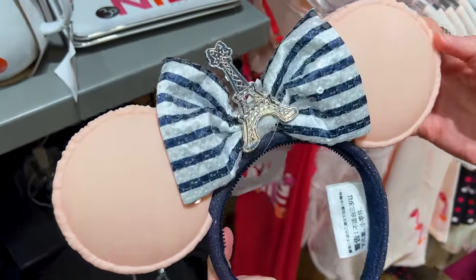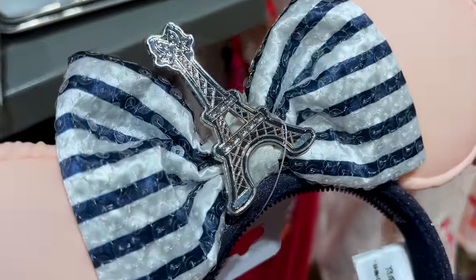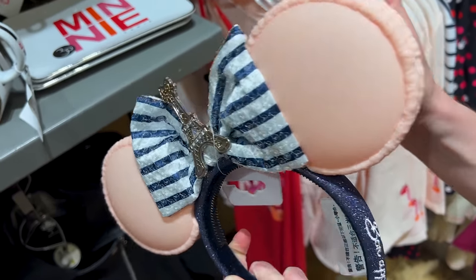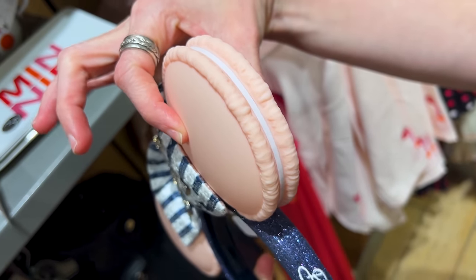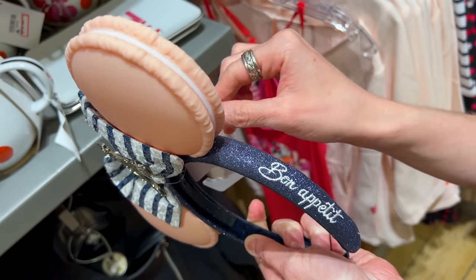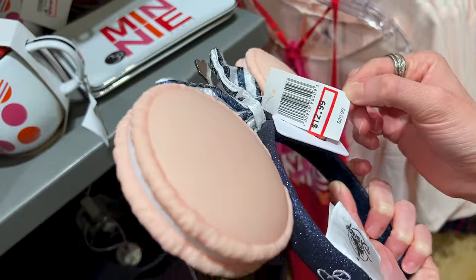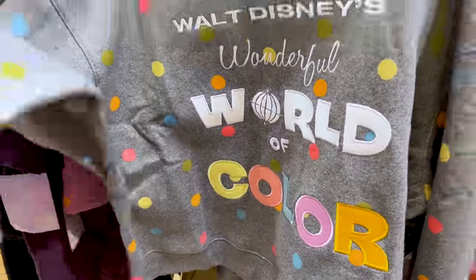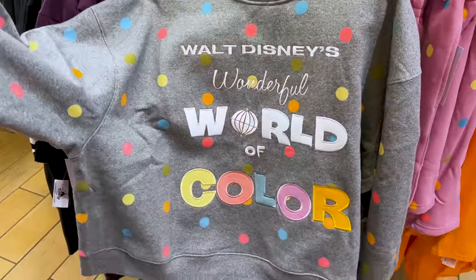EPCOT World Showcase — we have the French Pavilion ears with the Eiffel Tower and a bow at the top, and then the macaron ears that say 'Bon Appétit' — $13 down from $30. Walt Disney's Wonderful World of Color — I love the polka dots on this sweatshirt — $20 down from $60.